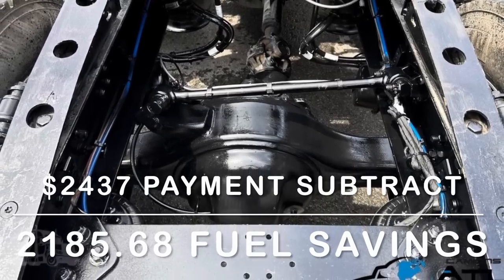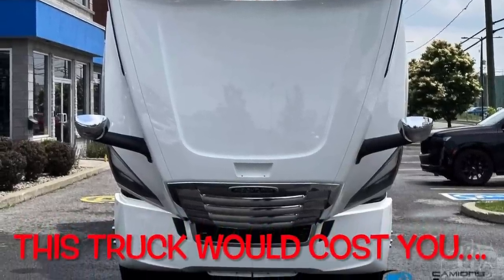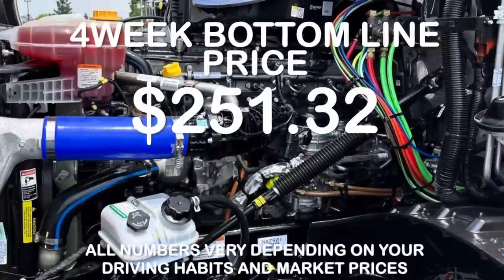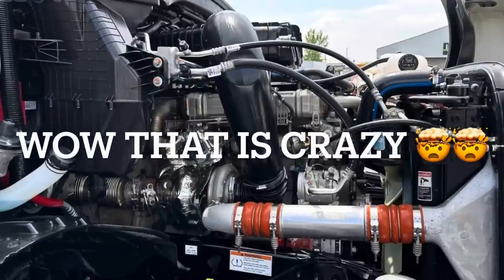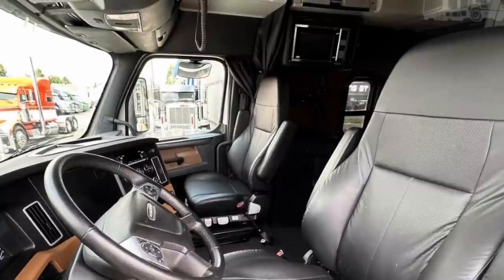If you take that savings number and subtract it from the payment, that brings you out to a payment of $251.32 for a 2023 Cascadia that looks pretty much immaculate inside and out. Stay tuned to watch the statistics on this beautiful vehicle and to hear more about how this is possible for you.